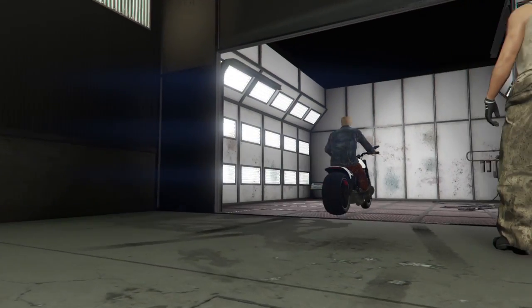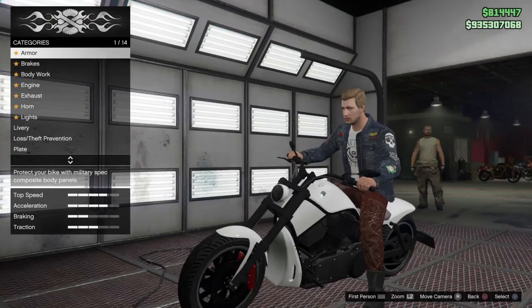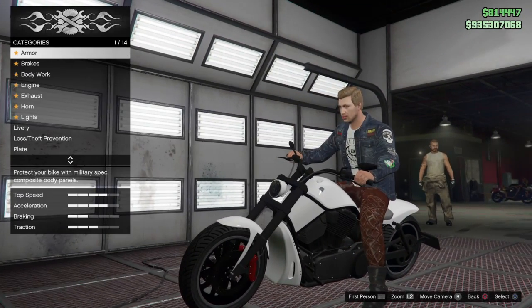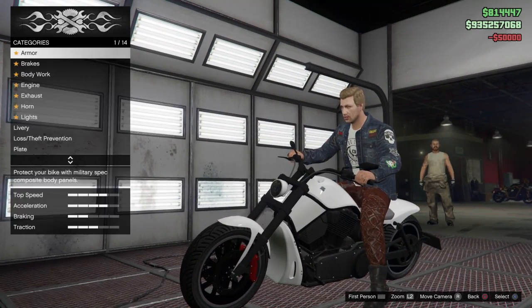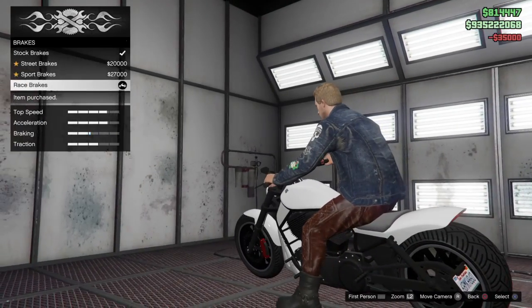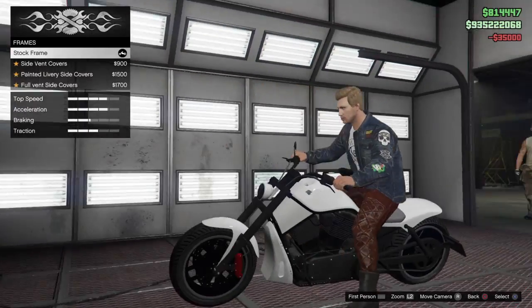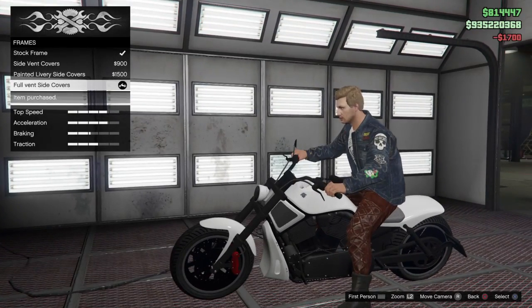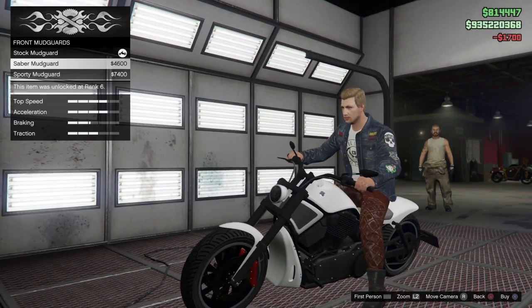We're here with the Western Nightblade, which is a pretty modern-looking chopper. It's got 14 customization options, which is one more than the last bike. For the body works, we're going with the frames, full wind side covers, and front mudguard.